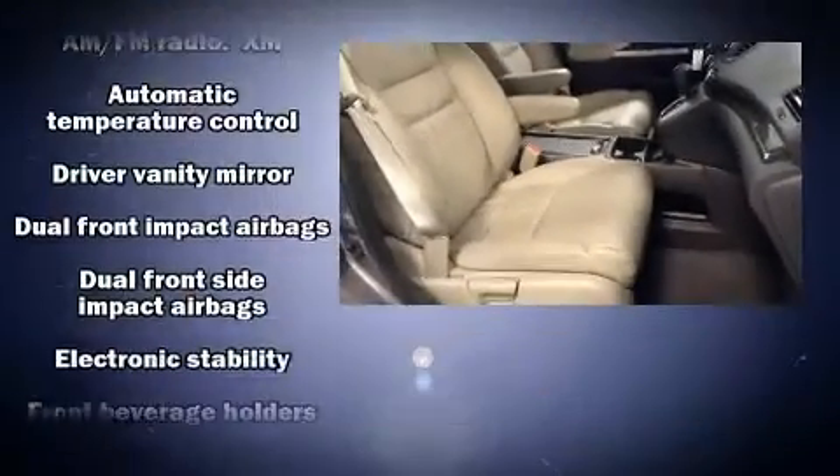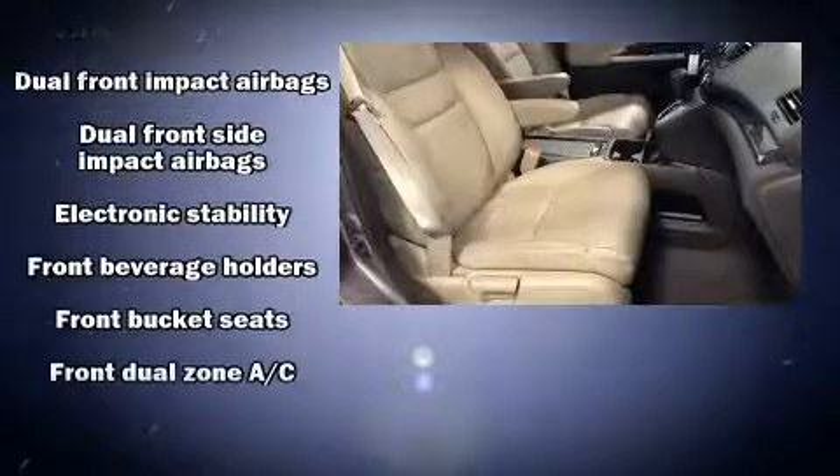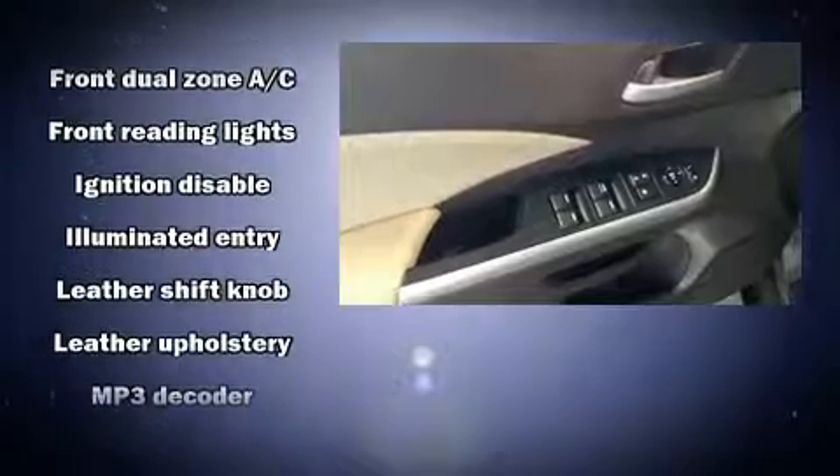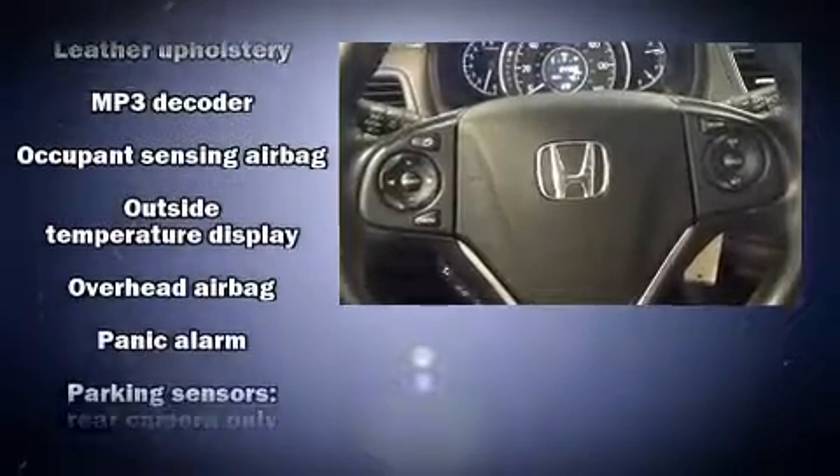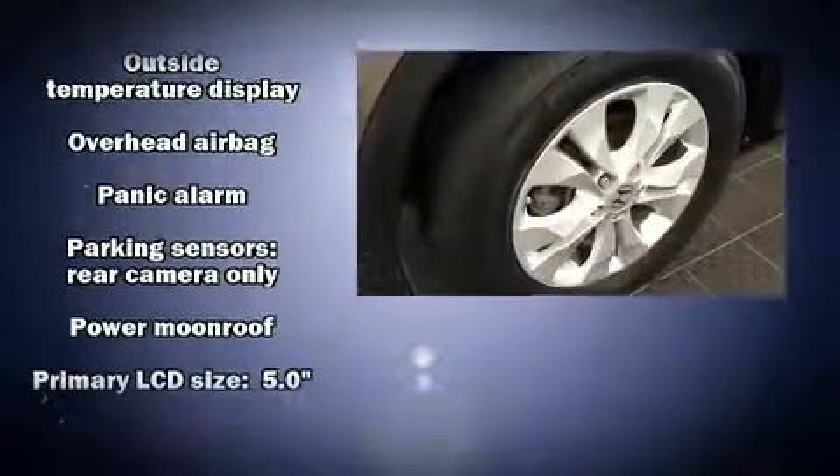Steering wheel mounted audio controls and seven speakers enhance the audio experience throughout the interior. Honda also prioritized safety and security with features such as dual front impact airbags with occupant sensing airbag, traction control, and brake assist.